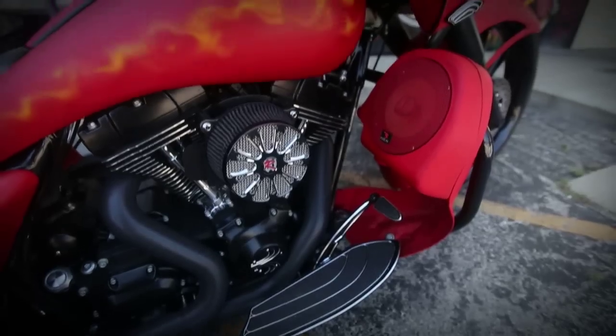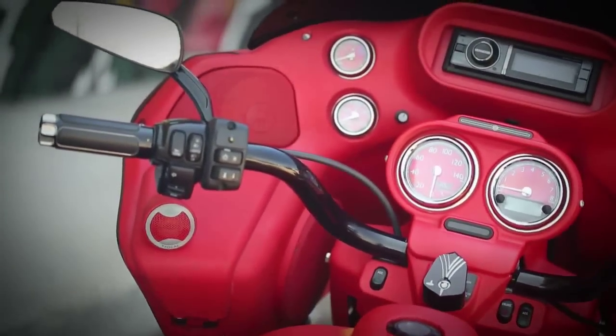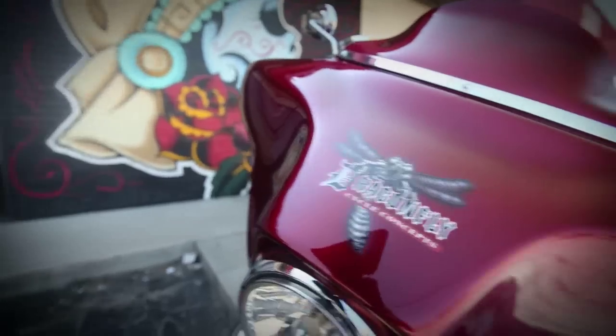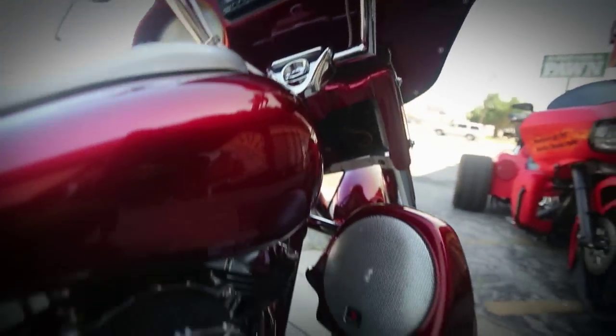When we design our systems on a motorcycle we have a few different variations in mind. For the gentleman that wants to sit in a parking lot and show off to all his friends, we'll put multiple speakers all around the bike front and back. For the customer that just wants to truly enjoy it riding down the road, we start by putting it up in the fairing. It's actually the wind envelope — if you can keep the music inside of that, you'll hear the music better going down the road at almost any speed.